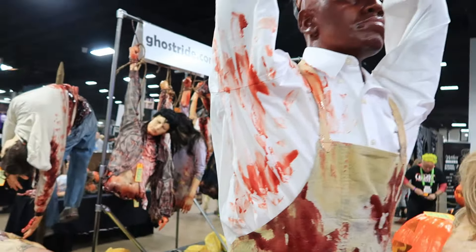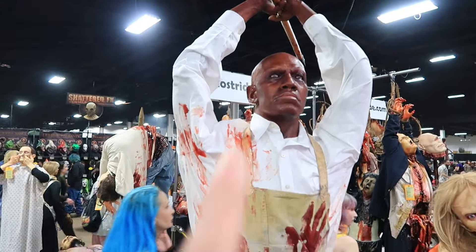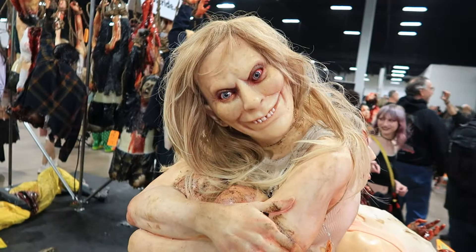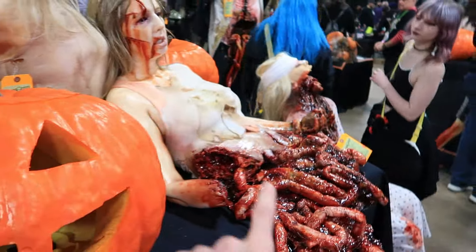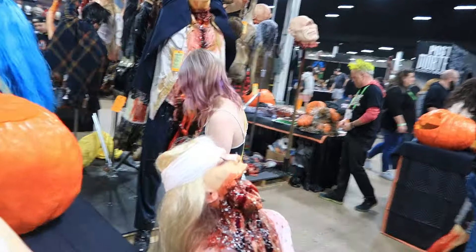Second booth — we've got Ghost Ride. Ghost Ride, another awesome company that we saw at Transworld. I actually saw this at Transworld, and it was awesome. Look how creepy. We've got some pumpkins, a bunch of guts. Ghost Ride makes some phenomenal pieces — really, really nice props.